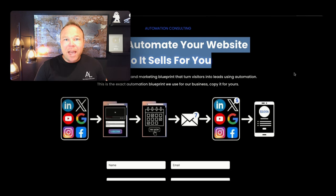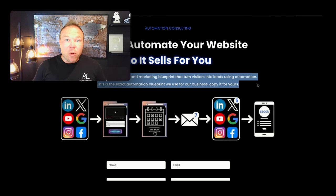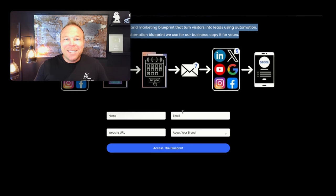So tell them what you're going to give them. Give them a guide, a resource, a free training. Explain it so they can see a little bit more value in it and why they should sign up. Put a cool picture or video there and make the form easy to sign up.